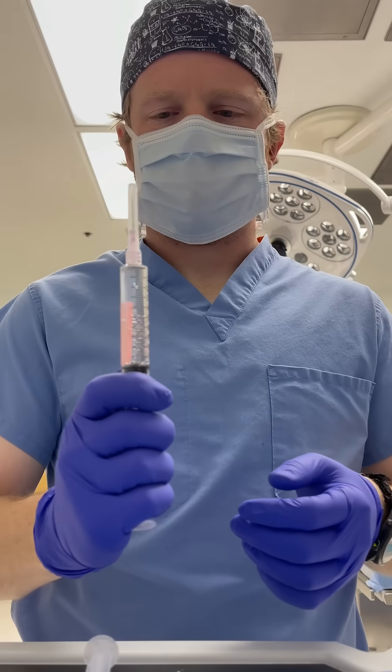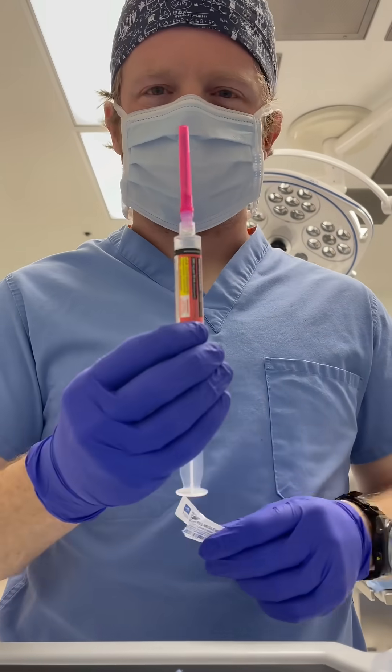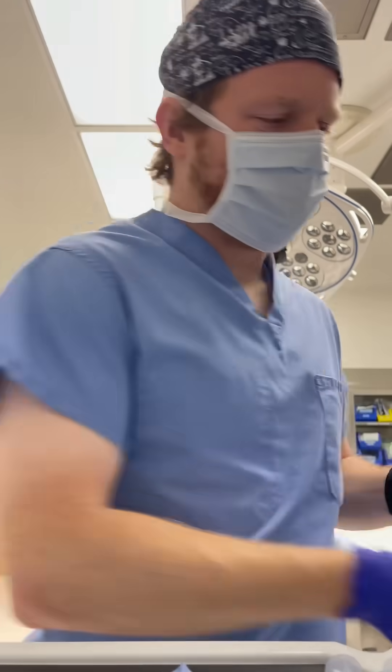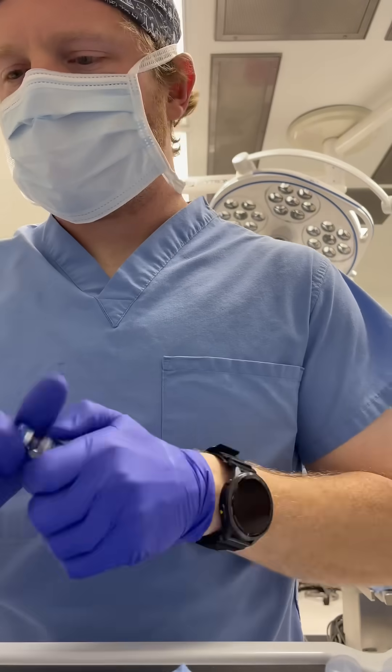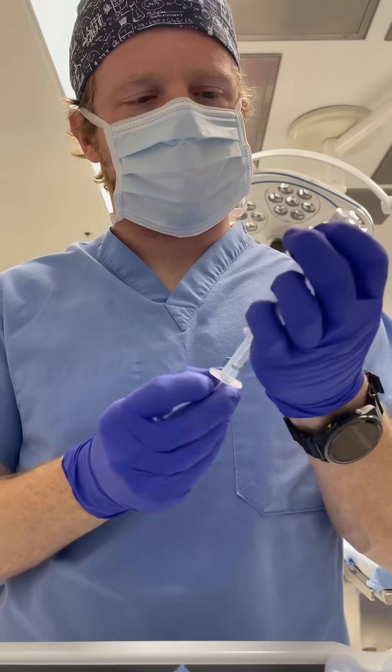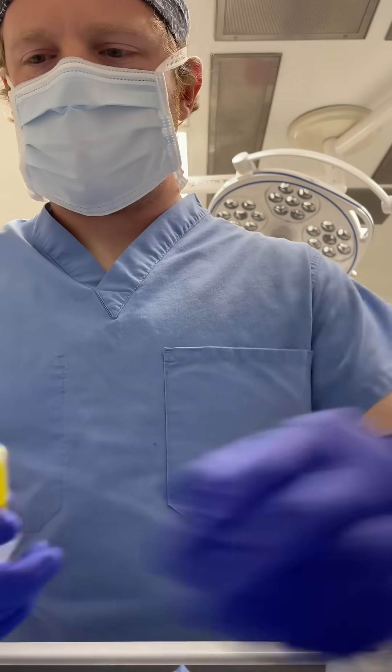Next, I'm going to get some succinylcholine drawn up. Succinylcholine is a depolarizing neuromuscular blocker. I'm actually not going to use succs on this case, but I do like to have a stick in the vicinity just in case there is an emergency like a laryngospasm. After that, I'm going to draw up decadron and zofran. These two drugs are powerful antiemetics that prevent postoperative nausea and vomiting.